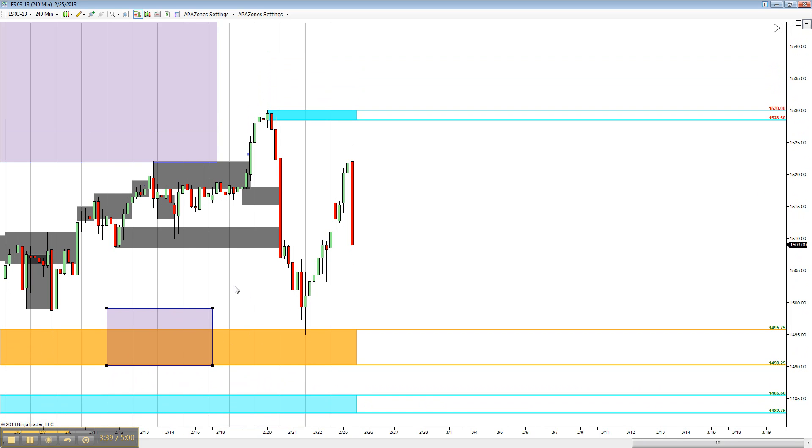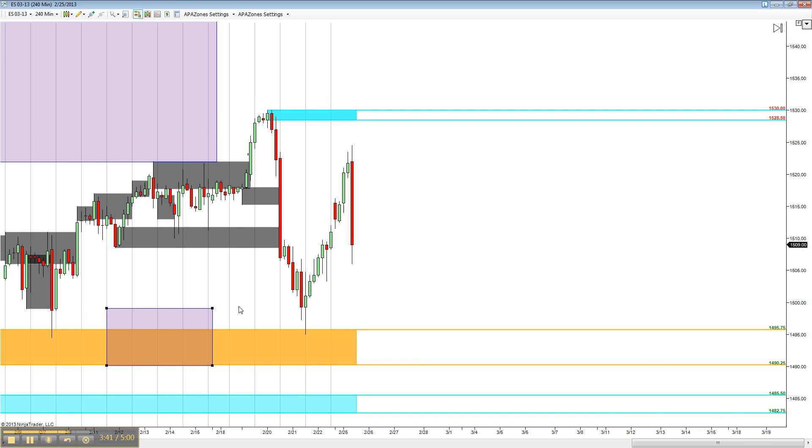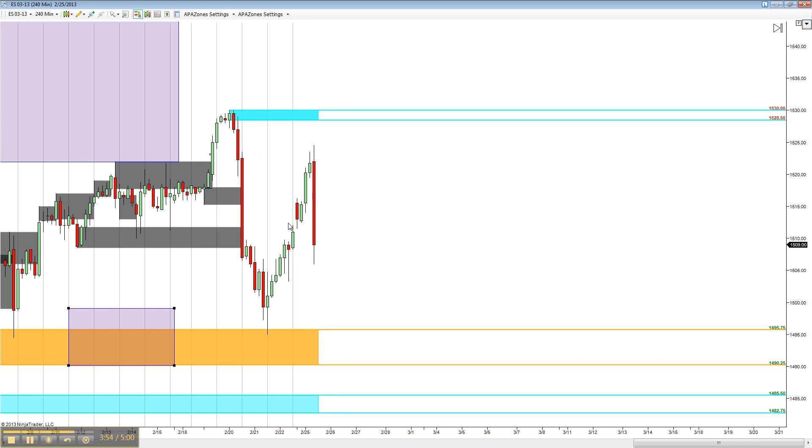And you know, why was that 240/daily time frame so important? Now remember, the 240-minute doesn't look back six years. And because it doesn't do that, we are going to be seeing zones right there, as price is just not aware of that old of a zone, or the chart is not aware of that old of a price action. So that is kind of what we are looking at on that.